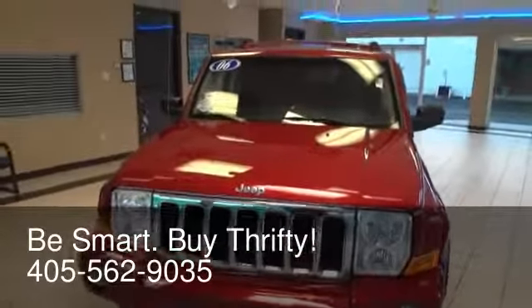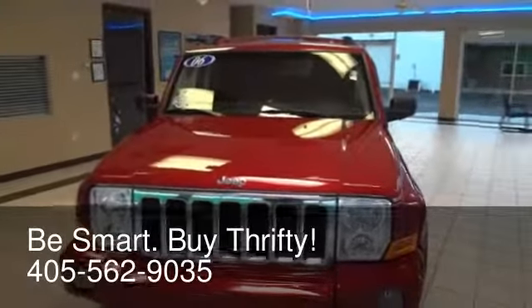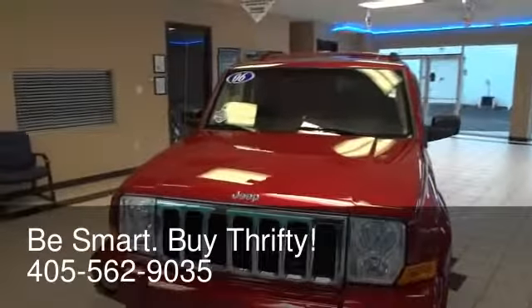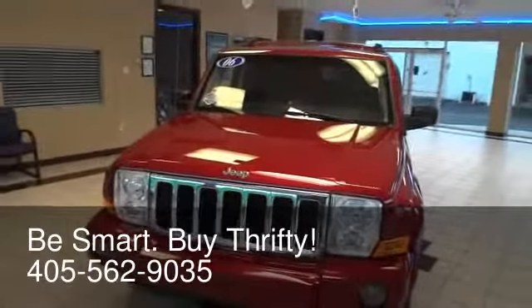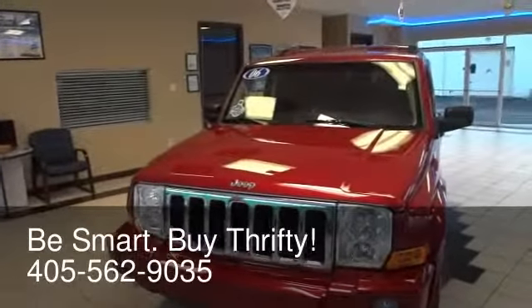Good afternoon and welcome to Thrifty Car Sales of Oklahoma City. At Thrifty, we hand select the best for our nearly new pre-owned inventory. We're staffed by friendly non-commissioned sales consultants whose goal is to help you purchase the right vehicle that will make you happy but still fits your budget.